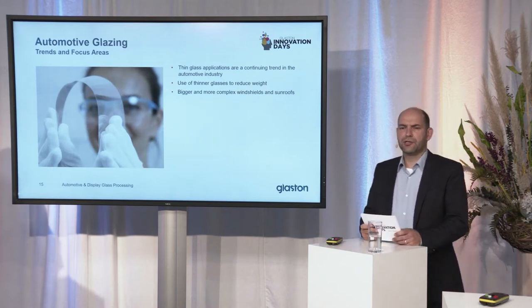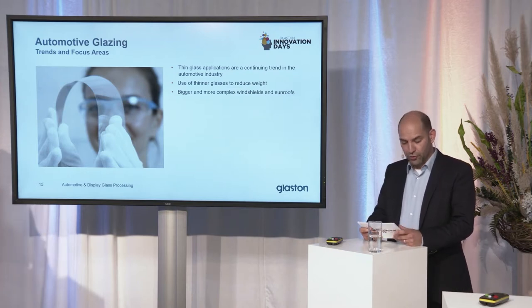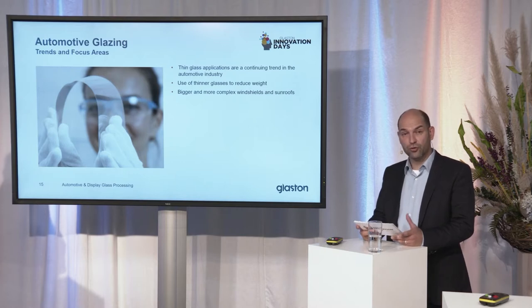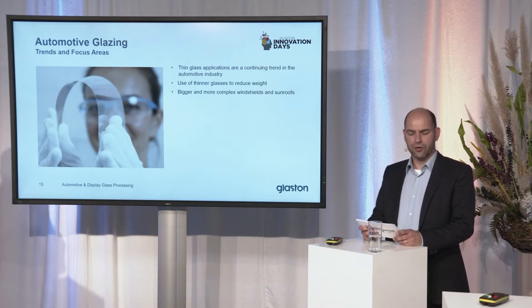Thin glass application is an ongoing, continuing trend in the automotive industry. Use of thin glass is on one hand driven by CO2 emissions and on the other hand to increase the range of battery powered cars. The fact that windshields and sunroofs become larger and larger plays a role too.